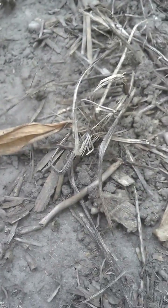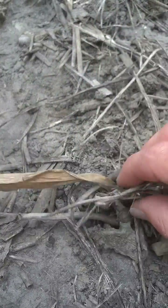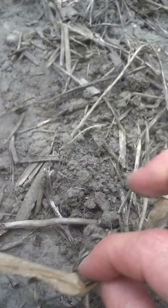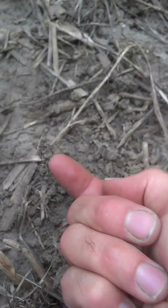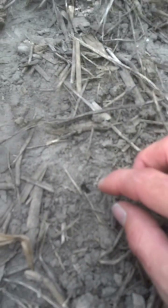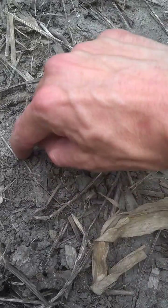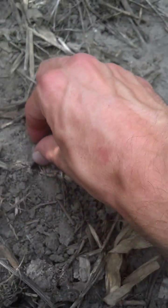Earthworms are really your soil engineers. As I pull this apart, I'm pulling the residue out of where the worm has come up out of the ground, grabbed that residue, pulled it down, and started to digest it. You can actually see right there is the hole — this would be a night crawler hole. The red worms and those surface worms don't actually make middens like this.